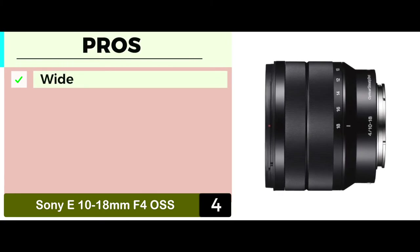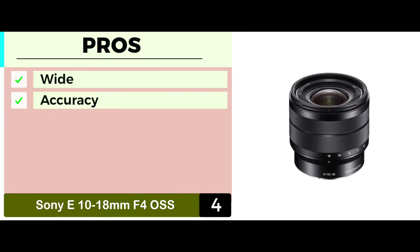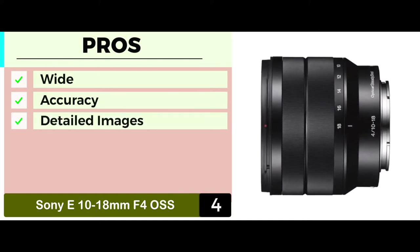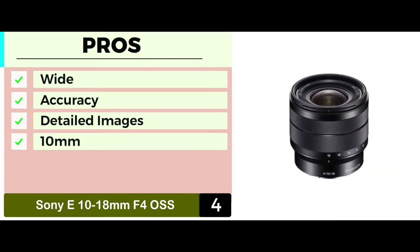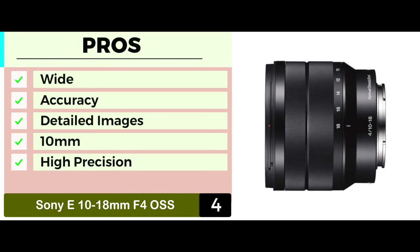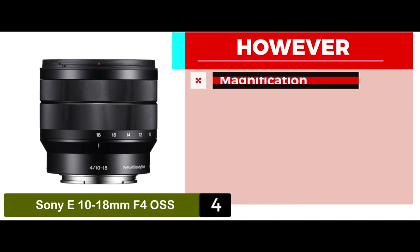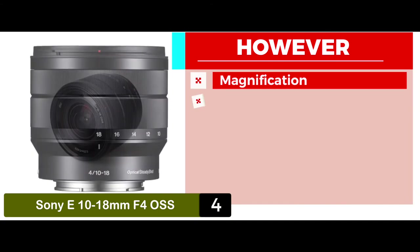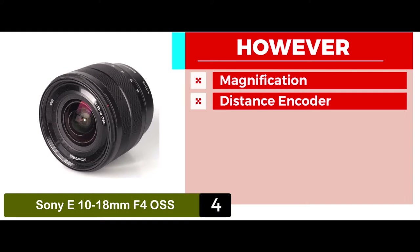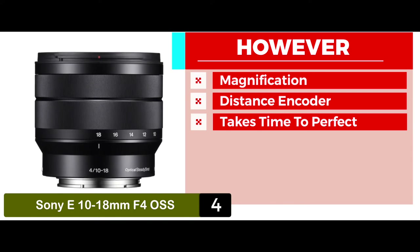Its pros are: its angle of view has a wide and diverse range. It comes with a gyro sensor for better accuracy. It allows you to get very detailed images and videos. The minimum focal length is up to 10mm. And it delivers very high precision with its distance encoder mechanism. However, it does not allow for very good magnification, and the distance encoder mechanism sometimes hinders fast operation.